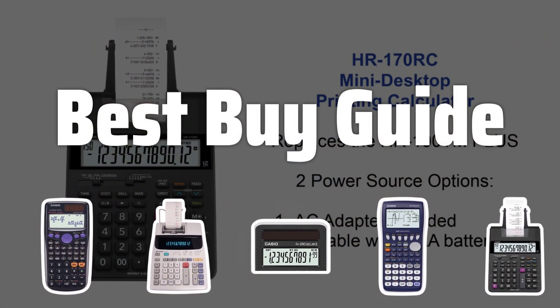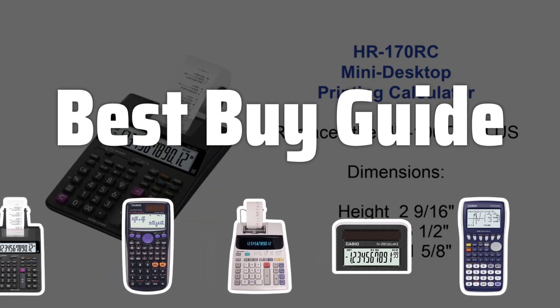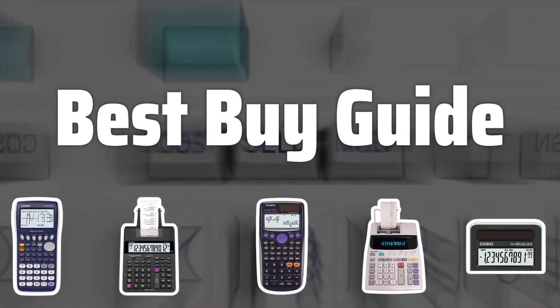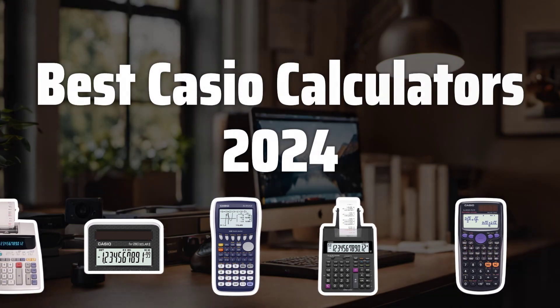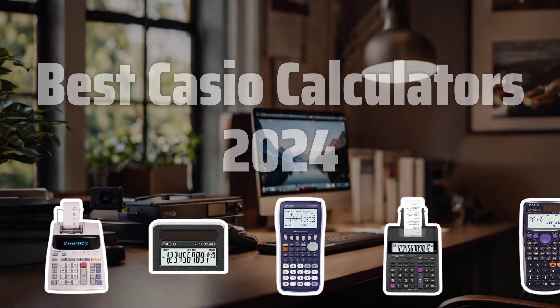Welcome to Best Buy Guide. The best calculators is probably one of the most essential tools for students, professionals, and anyone who needs to crunch numbers quickly and accurately. Today, we're diving into the world of Casio calculators to find the best options for 2024. Now let's take a look at the best Casio calculators 2024 we choose for you.